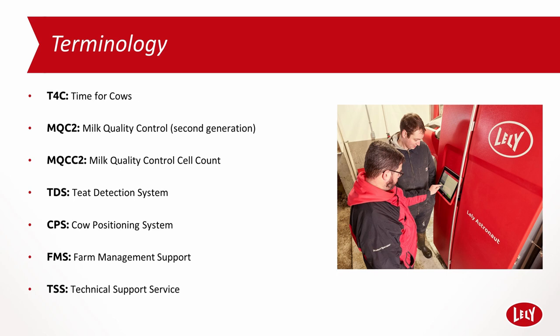T4C, or Time for Cows, is the Lely Herd Management Programme. MQC2 — that is Milk Quality Control second generation — measures the milk quality in real time on each individual quarter, measuring the milk colour, conductivity and temperature.